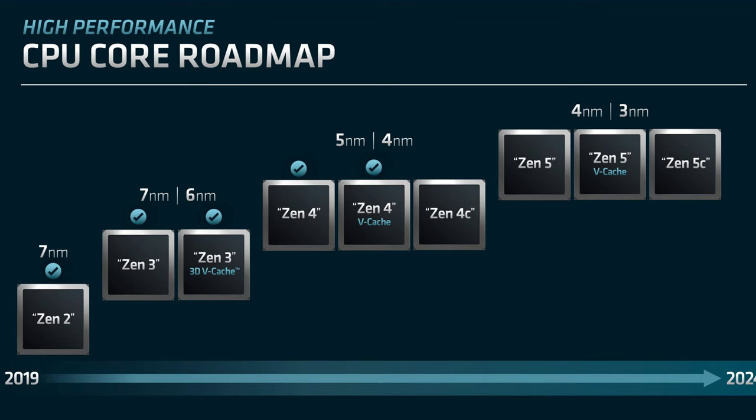Let me know down below what was the most exciting part for you — are you looking forward more to Zen 5 or Zen 4? Maybe the 3D VCache with Zen 4? Let me know down below.